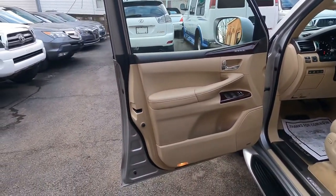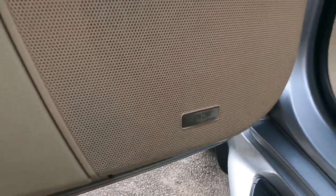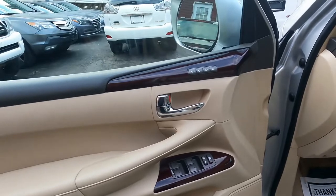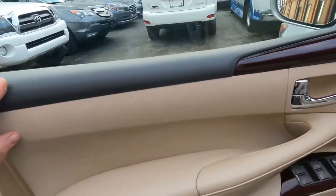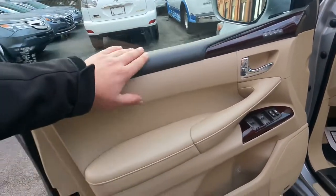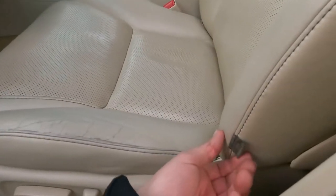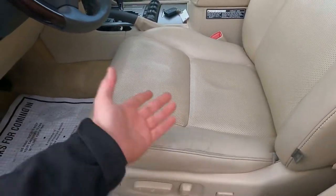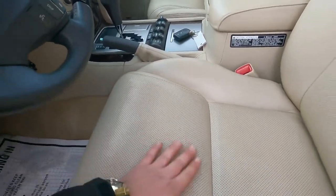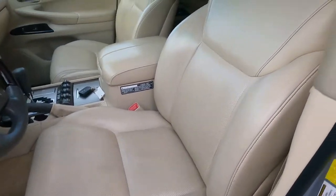Now inside, we have a very nice interior with the Mark Levinson speakers — a great feature on the Lexus. Here we have memory seats and a nice two-tone wood combination trim that I really like. The color is very nice for the interior. We have a side airbag here and the seats are nice — a little wear since it's used, but they are very comfortable.